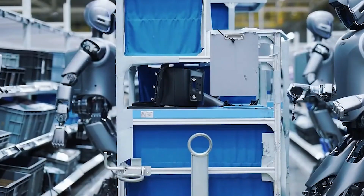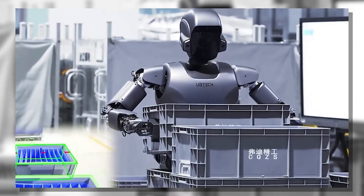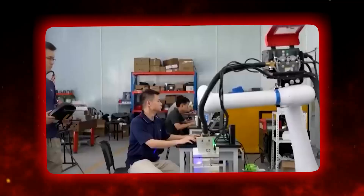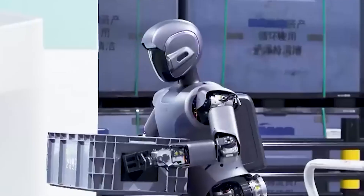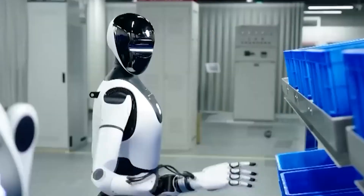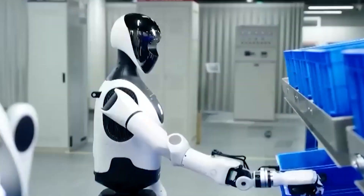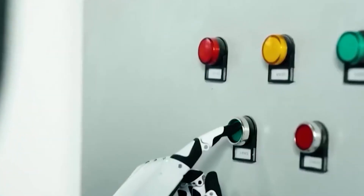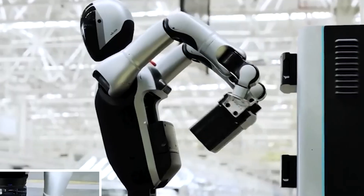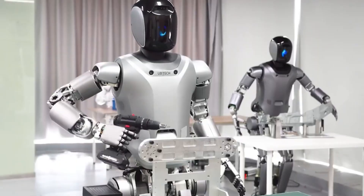What this means for us: shifting job roles — as robots take over more routine, repetitive, or physically demanding tasks, humans may shift toward oversight, design, creativity, and maintenance. Autonomy now includes managing one's own energy cycle — that's a major step. As devices like this proliferate, reliable, clean, and abundant power becomes more essential, bringing battery recycling and green electricity into sharper focus.